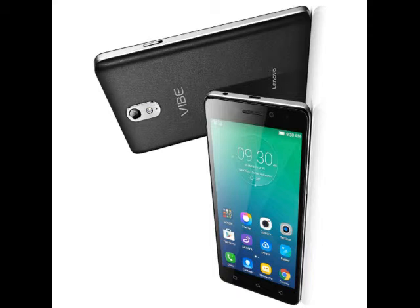The Android 5.0 Lollipop-based Lenovo Vibe S1 features a 5-inch Full HD 1080x1920 display. The highlight of the smartphone is its dual front cameras — an 8-megapixel primary front camera that takes sharp photos, and a 2-megapixel secondary front camera that analyses depth of field information.